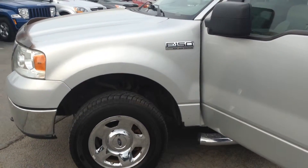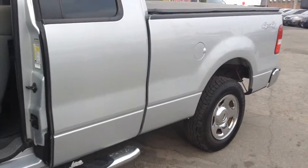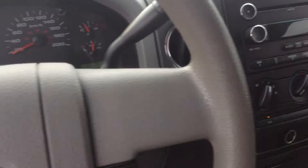As you can see Gary, this vehicle for 2008 is in fantastic condition. Getting the driver's side for you now. Only has 200,000 kilometers on it.